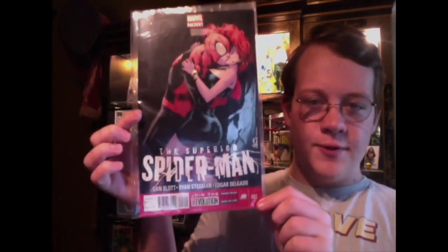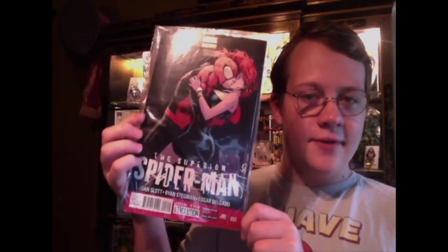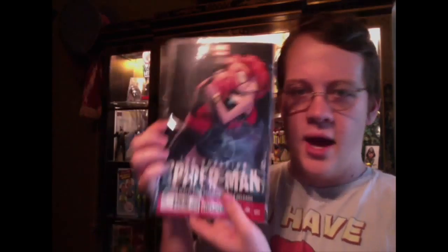On to the back issues, we are starting off with the Superior Spider-Man, and this is issue two. I actually got this one for free from Philip the Comic Guy, so thank you very much for that. He already had this and wasn't really interested in the story, so he just gave it to me.